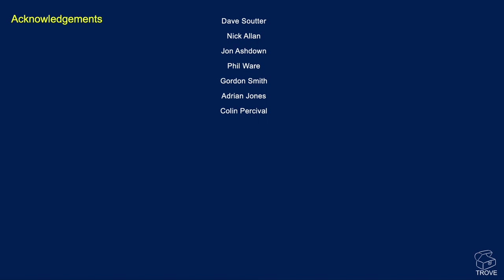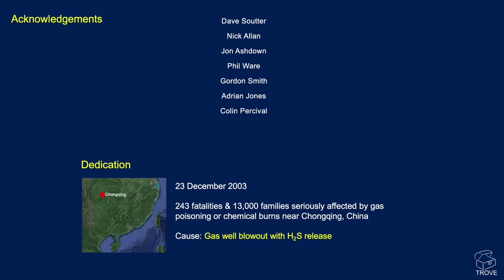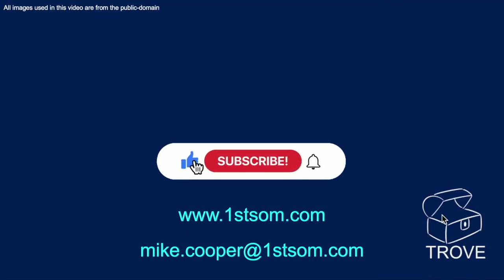Those were some of the team involved in the project done for the Parkmead Group — thank you. This is also a dedication to the people of Chongqing in China, where on the 23rd of December 2003 there was a blowout of a well on a hillside — a blowout of hydrogen sulfide gas that happened at night. A cloud of hydrogen sulfide descended down the hill into a nearby village while people were asleep, resulting in 243 fatalities and 13,000 people affected by chemical burns or partial poisoning. Hydrogen sulfide is a hazard, one to be very aware of. Thanks for watching — please like, subscribe and ring that bell.